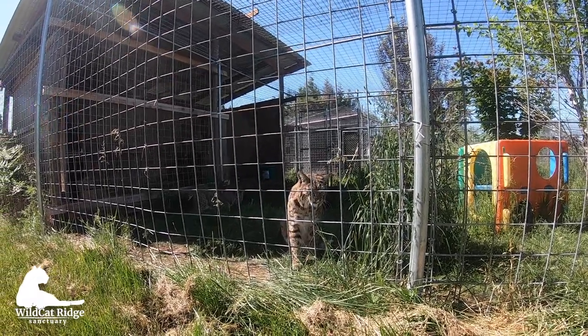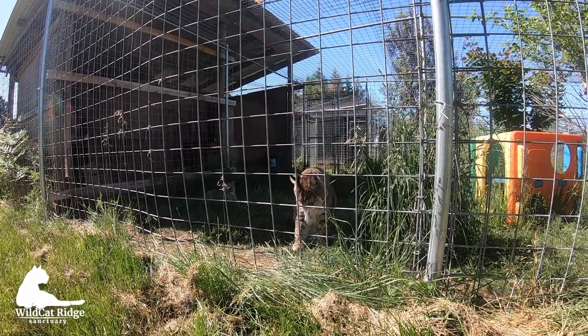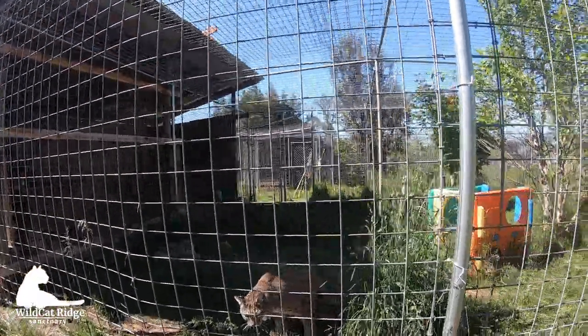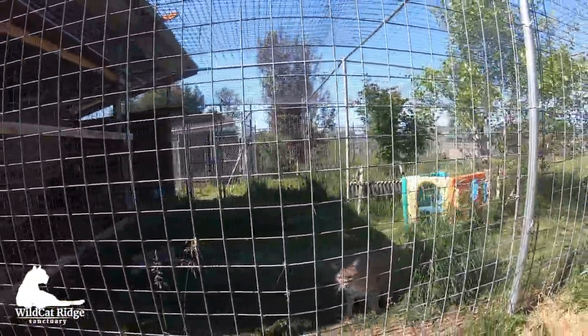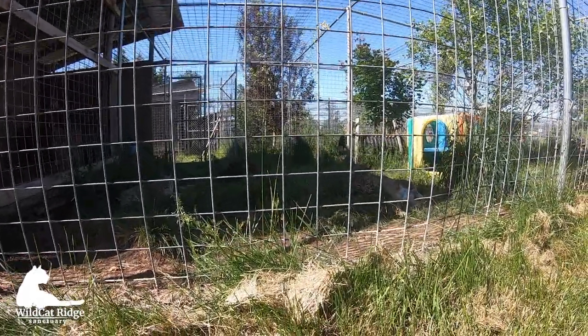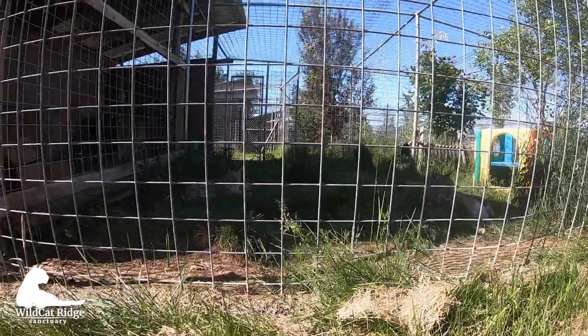Howie doesn't like us very much. And then Casper is a little bit further in the back — he's laying down. Howie and Casper.